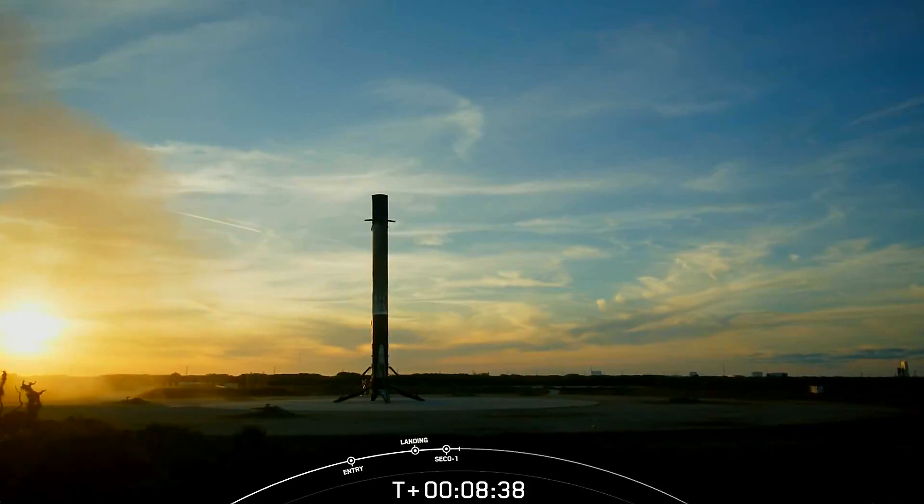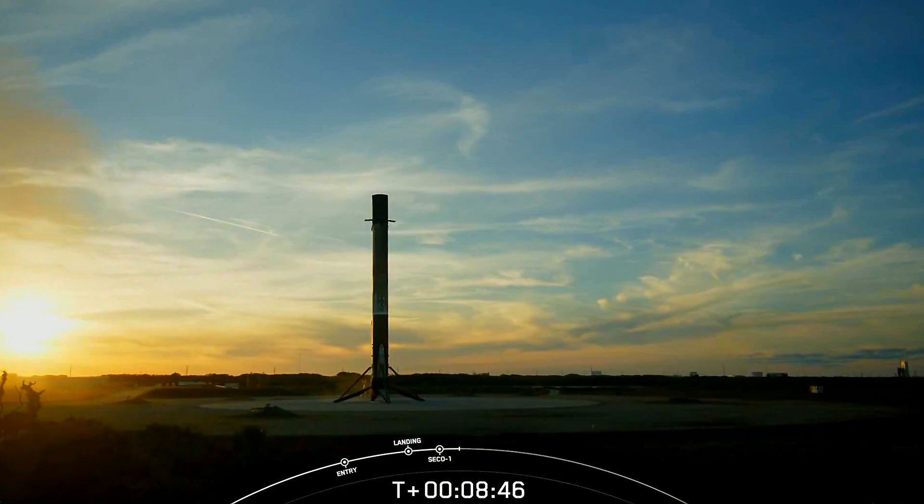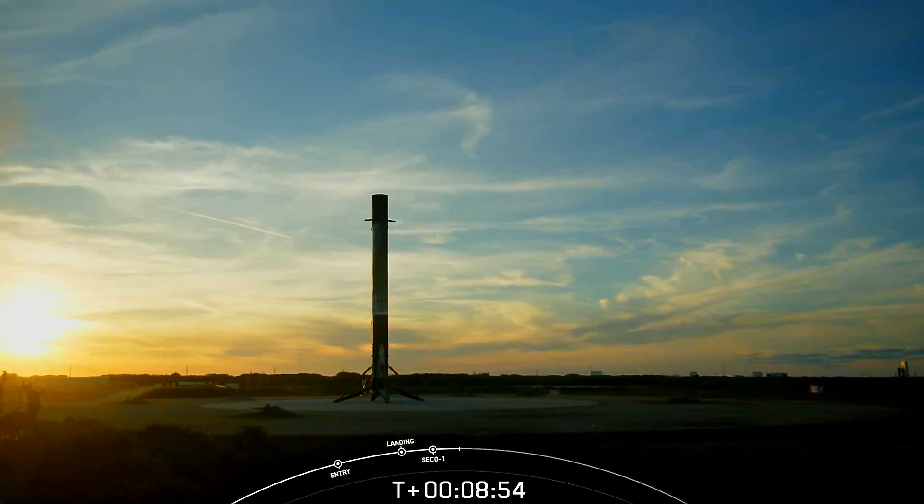The second stage is well on its way for the rest of our mission. With our first stage landed, that's going to bring our webcast coverage to a close for today. If you're interested in learning more about today's payloads and the deployments, please head to our customers' websites to find out more information. We want to thank all of our rideshare customers.